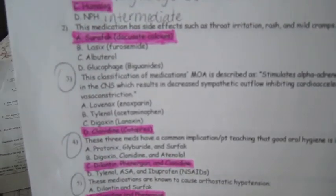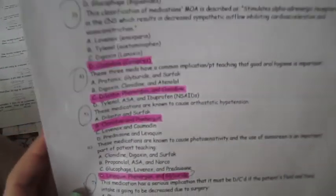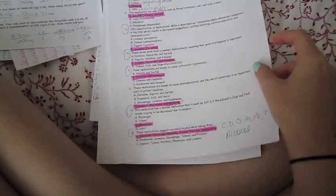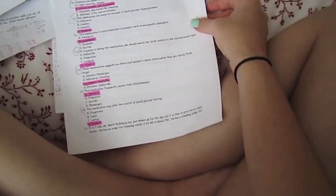Another thing I've done that has really been helpful — and other people have enjoyed — is I made a practice quiz. I just picked out things I thought were important and did the same grouping technique. For example, one question says: 'These medications are known to cause photosensitivity and the use of sunscreen is an important part of patient teaching' — and the answer is Levaquin, Phenergan, and Glyburide. That really helps you get those implications straight by finding what's common between them.